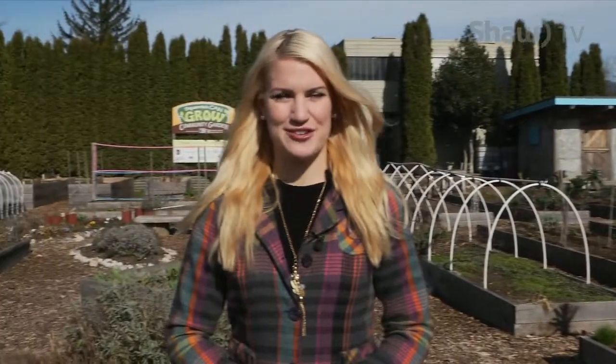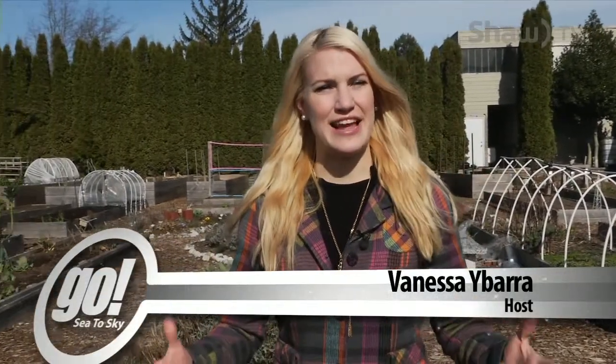Welcome to Go See the Sky. I'm your host Vanessa Ibera standing in what's likely going to be one of the brightest and busiest spots in the city this spring and summer — the Squamish Community Gardens. Open since 2011, its two locations offer 95 plots for residents to pick up and work on their gardening throughout the season. All 95 plots have been bought up so far for this year, but later on the show we'll tell you where you can go to get an application for next year's plots and also a new one starting in the city.